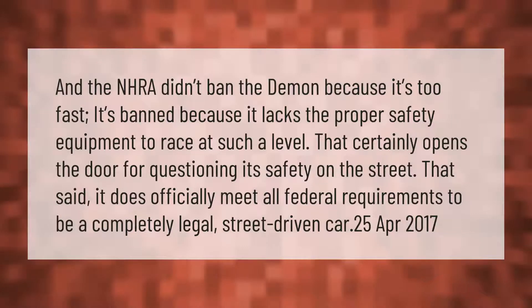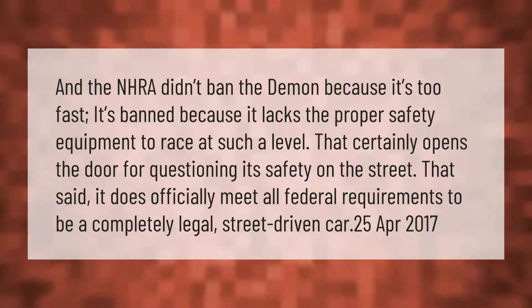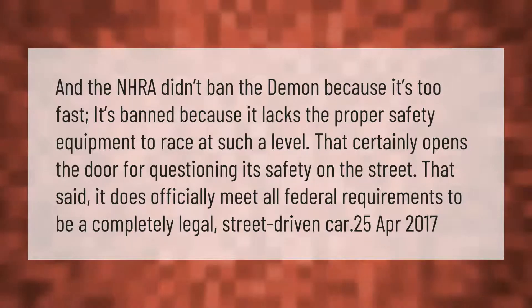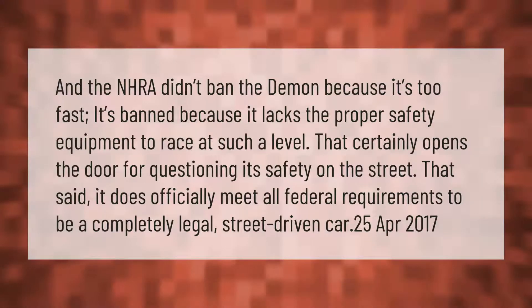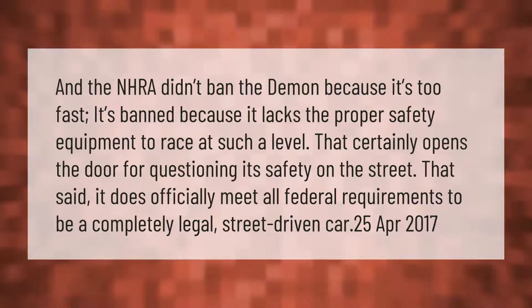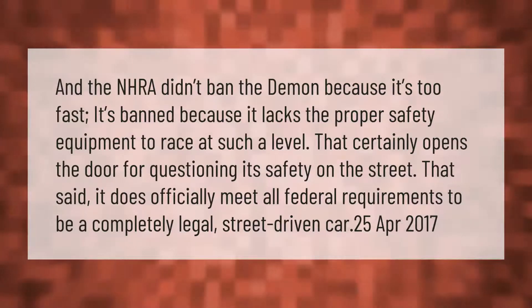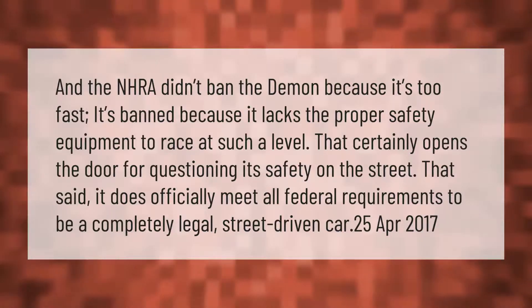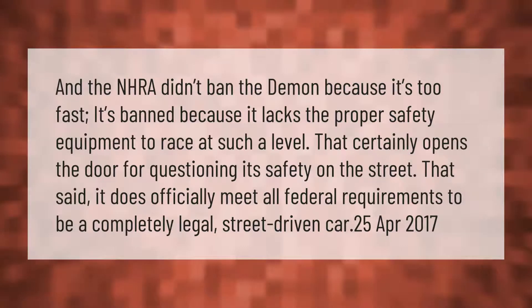The NHRA didn't ban the Demon because it's too fast — it's banned because it lacks the proper safety equipment to race at such a level. That certainly opens the door for questioning its safety on the street. That said, it does officially meet all federal requirements to be a completely legal street-driven car.